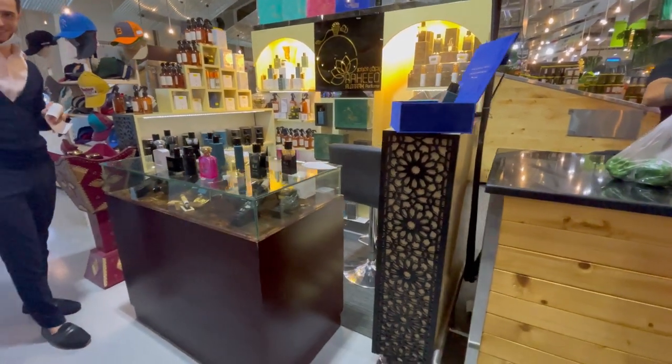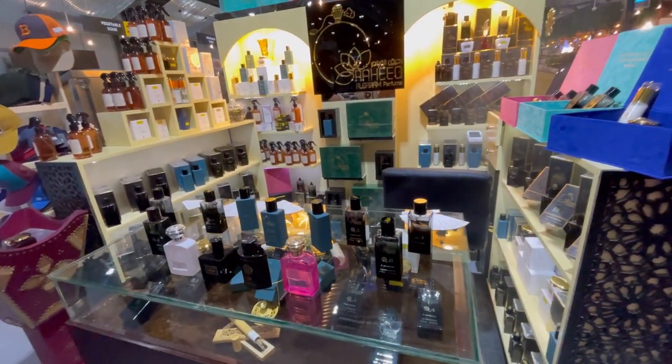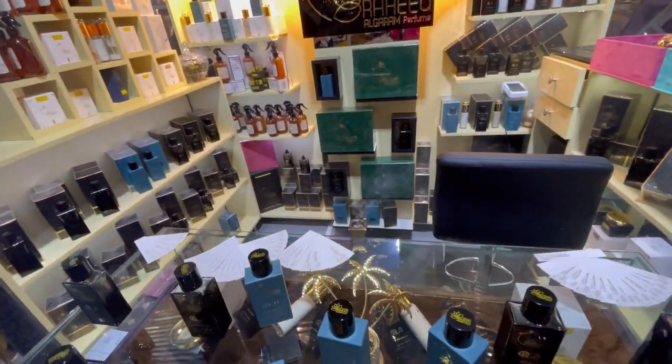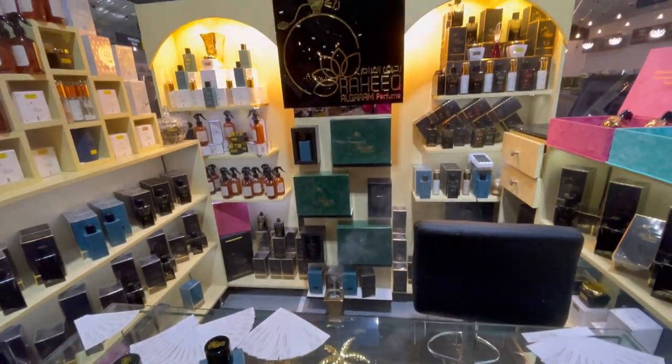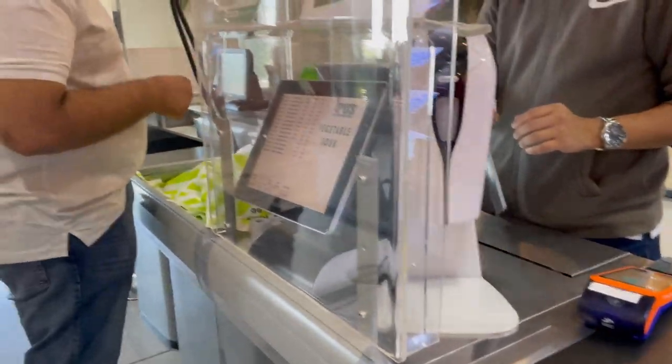I spotted a small perfume kiosk that wasn't there before. This guy allowed me to shoot — they have an incense burner with smoke coming out, which is called oud, a fragrant incense with a wonderful fragrance.